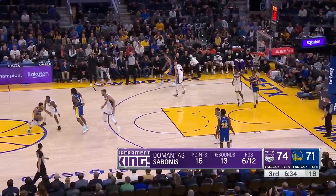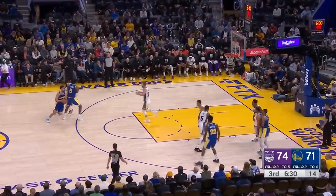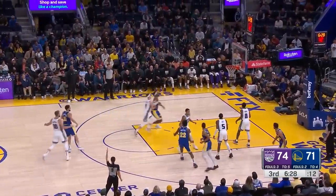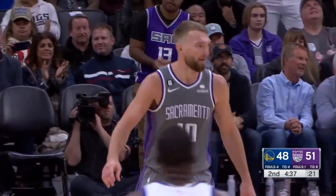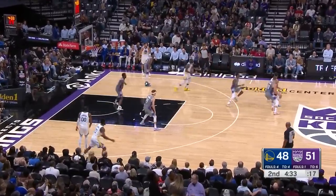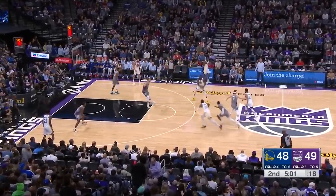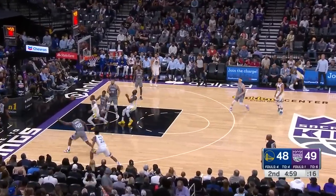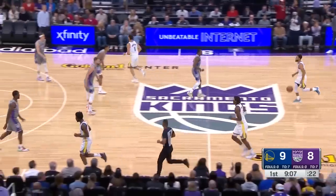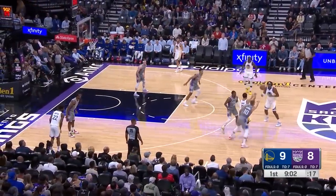The Warriors also had a very nice counter where Steph would dump it to Looney, which flows into a dribble handoff for Klay into a wide-open three. At times, the Kings would execute this defense pretty perfectly when Sabonis and Fox would have their hands up, and the help defenders would decide whether to stay on the shooters or peel off to help at the rim.